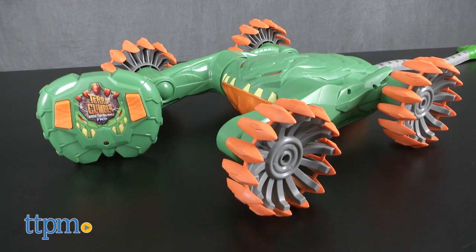No obstacle can stop you. Hi, I'm James for TTPM, and this is the Tyco TerraClimber radio control vehicle from Mattel.